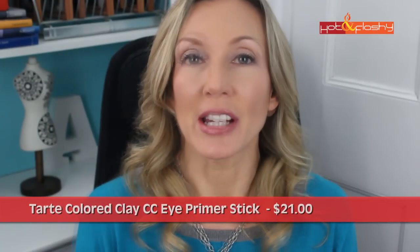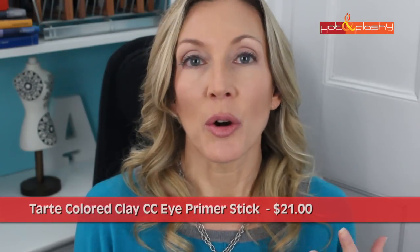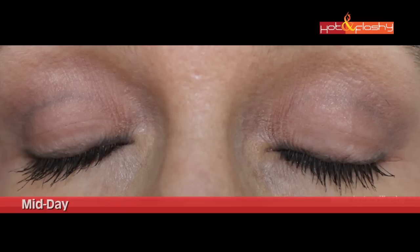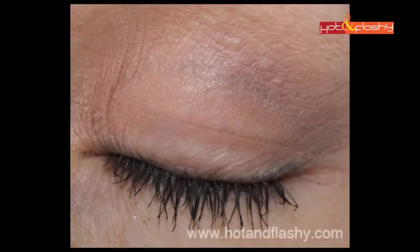The second-to-worst is the Tarte Colored Clay Eye Primer, which comes in a stick — a different delivery method from the others. It did a great job covering freckles and veins and wasn't crusty, but it caused the eyeshadow to be completely unblendable. Where I put a line of purple, it stayed a line of purple above my crease — it wouldn't blend at all. The wear was awful as well.